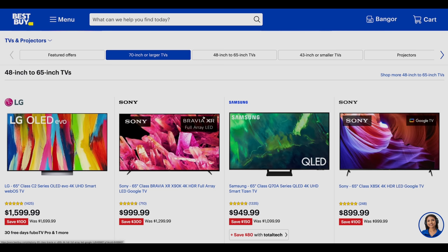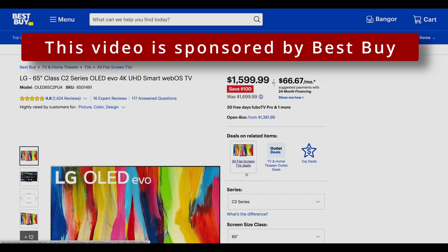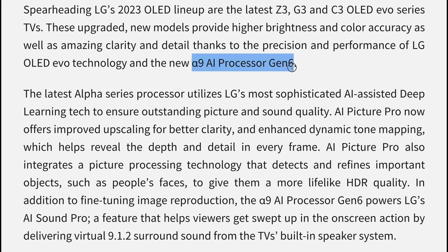Looking at the Top TV Deals page on Best Buy, who have kindly sponsored this video, let's start with the LG C2, the best-selling OLED TV from 2022. While the new LG C3 is equipped with LG's Alpha 9 Gen 6 processor, last year's C2 OLED still offers many of the same benefits.